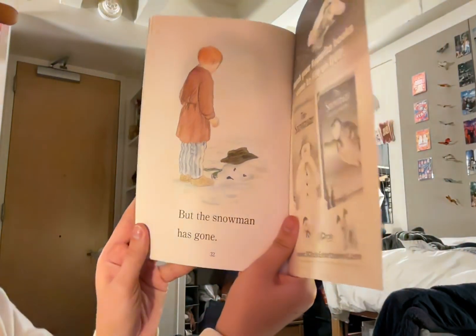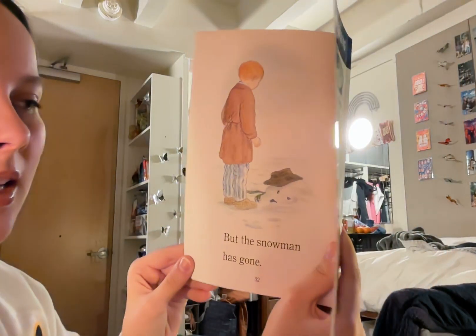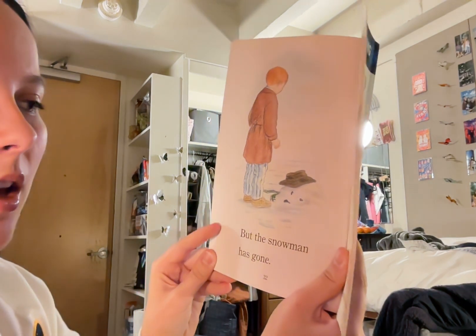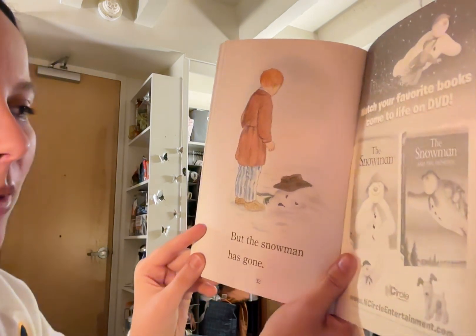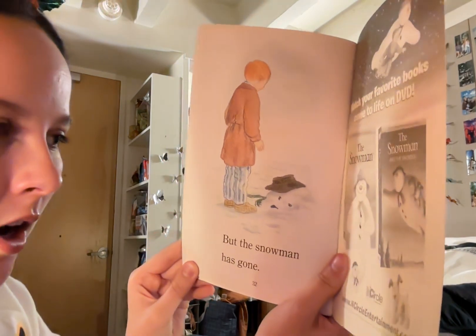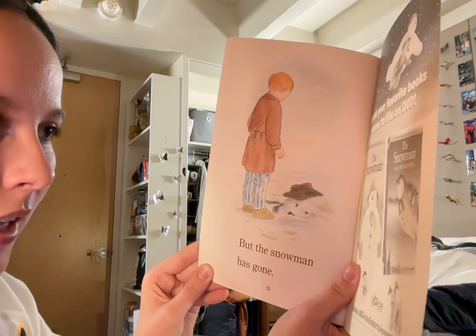But the snowman has gone. Now James is standing over just a small little pile of clumpy snow and some coal and a hat and a scarf. The snowman may have melted overnight after their adventure and James is standing and looking at him. The end.